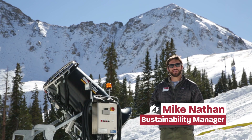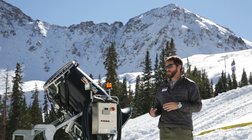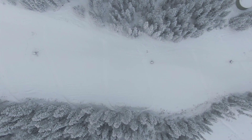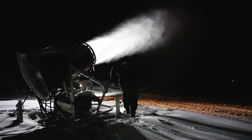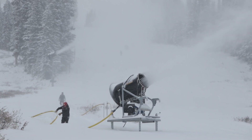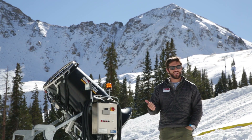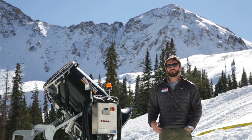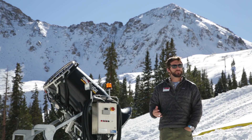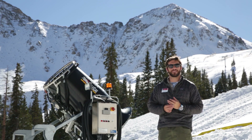Hey everybody, welcome back to Sustainability Sunday. Here we are just above the top of the BMX lift. We are in the thick of our snowmaking season, but snowmaking operations at ski areas around the world really takes a pretty bad rap for their environmental footprint. We figured this would be a good opportunity to dispel some of those rumors and give you guys a little bit more insight into our snowmaking operation here at the basin.